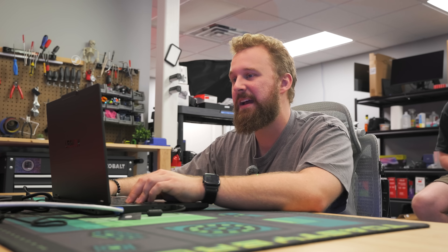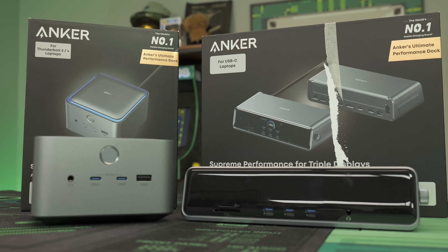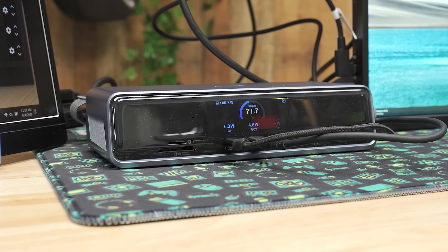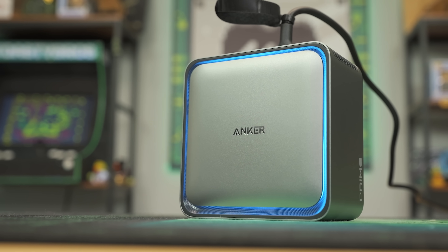Laptops provide a versatile solution that allow you to game or complete your work wherever you want, when you want. Nothing is better than having a portable solution for your day-to-day needs, but one way to maximize your laptop's performance is by using today's sponsor, Anker, and their Prime Docking Station series — the Anker Prime DL7400, a multi-screen powerhouse using DisplayLink, and the Anker Prime TB5, a speed demon with the latest Thunderbolt 5 technology.